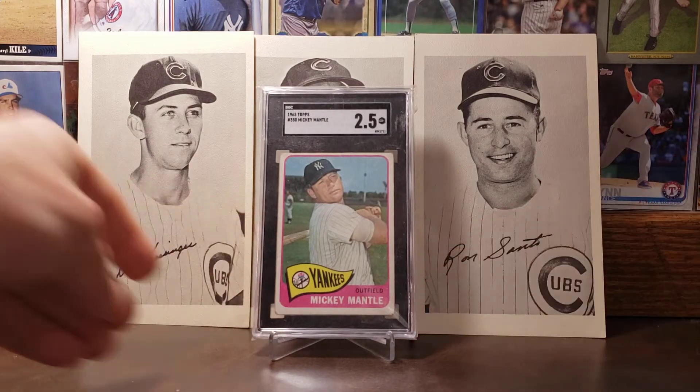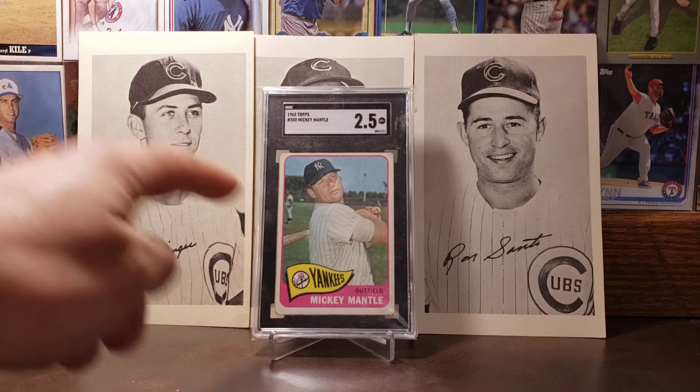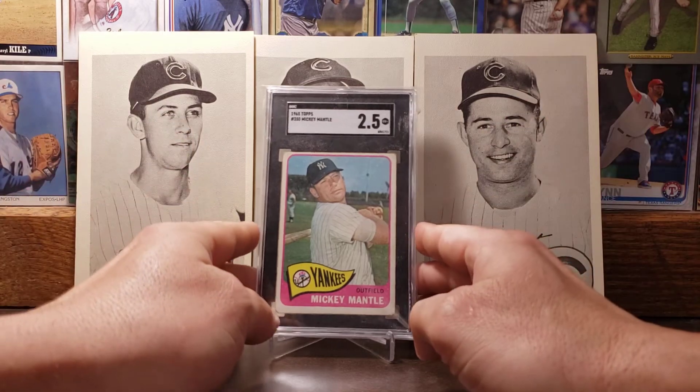Moving on to the 1965 Topps card of Mickey Mantle. One of the greats to play the game — if not one of the greatest. I love the '65 Mantle, with the pennant down there and that old school Yankees logo. Beautiful looking photo of him — one of the greats.